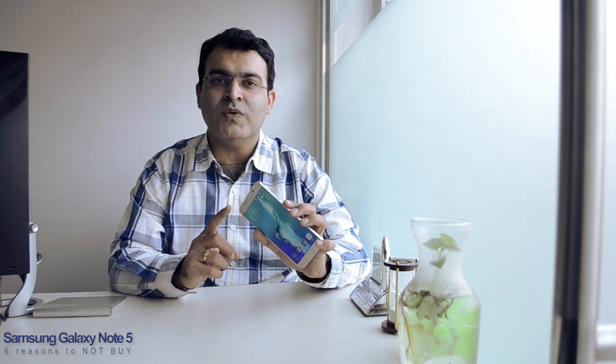Hey guys, what's up? I'm Rohit Kuran, your host on Click Digest. After using the Samsung Galaxy Note 5 for over 3 months, this is my review on 6 reasons why you should not buy this phone. Trust me, this is a brilliant phone and we have done a separate video on 14 reasons why you should buy it. Links are in the description and on your screen, so do check that out. In this video, we'll focus only on the negative points.